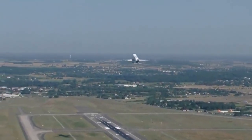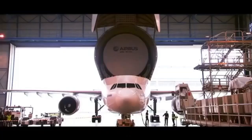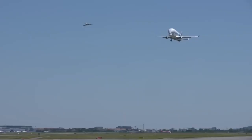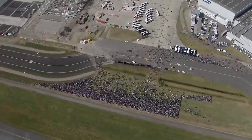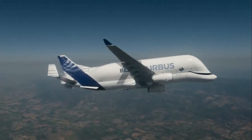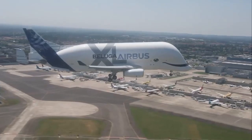Despite its relatively lower takeoff weight, the Beluga XL has the most voluminous cargo hold of any plane — a massive 2,209 cubic meters of space. The aircraft is 63.1 meters long with a wingspan of 60.3 meters. It can travel up to 4,300 kilometers with a maximum payload of 50,500 kilograms, and has a cruising speed of 737 kilometers per hour, made possible by a pair of powerful Rolls-Royce Trent 700 engines.